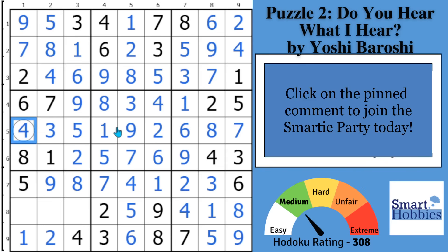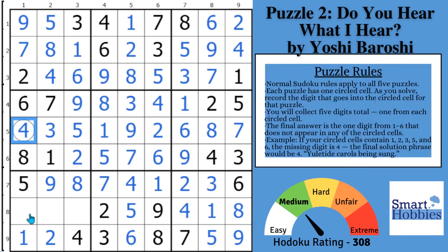Click the link in the pinned comment if you want to join the Smarty Party, get the rest of this pack, and new packs every month — sharpen your mind, prevent dementia. Three cells remaining: you have a one, two, four, five, eight, and nine — you just need a three, six, seven. Six and seven go right there; seven repeats, so solve all three — it's a neat naked triple trick.